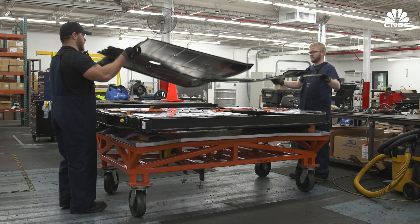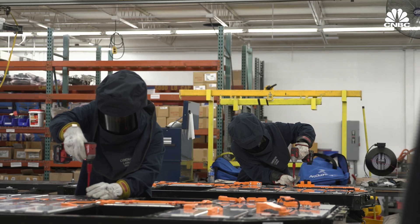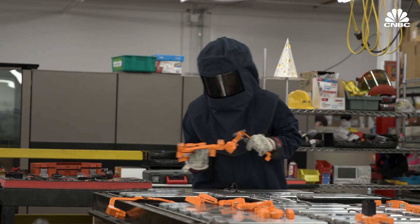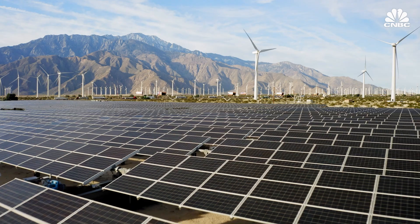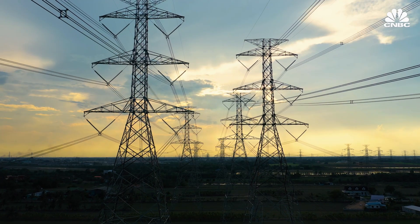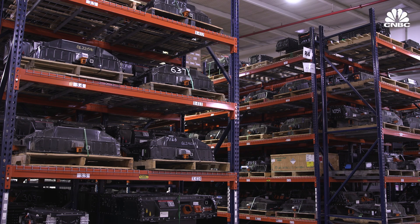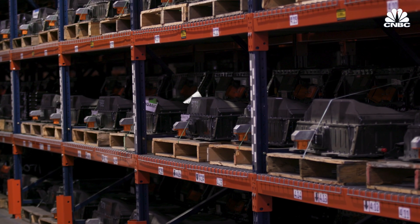S&T handles on average 15,000 battery packs and modules per month, receiving anywhere from 50 to 100 battery packs per day. About 80 to 90 percent can be refurbished and go back into a vehicle. Recycling is maybe 5 to 10 percent, and the rest is repurposing for second life. Repurposed battery packs can be reused in non-vehicle applications such as energy storage for solar panels and power grids. Since its inception, S&T says it has serviced more than 240,000 packs, and more than 50,000 have been repaired, refurbished or remanufactured. It has recycled 3,000 packs.